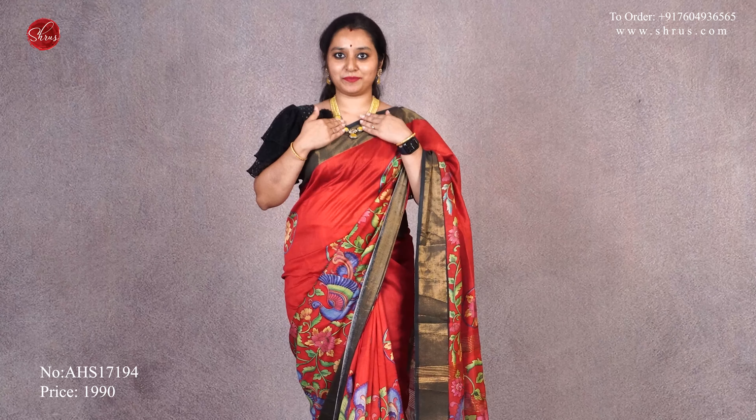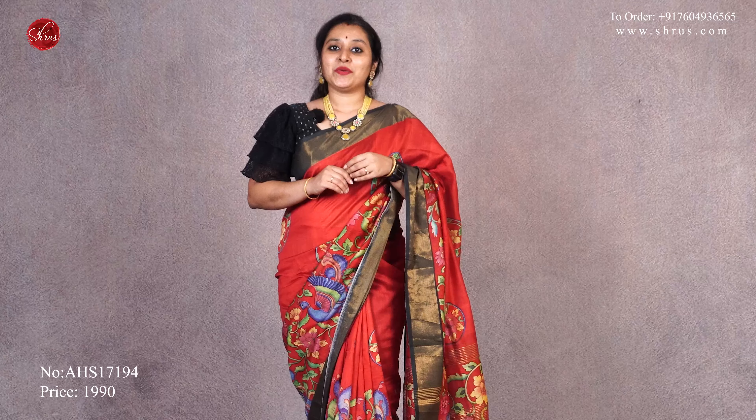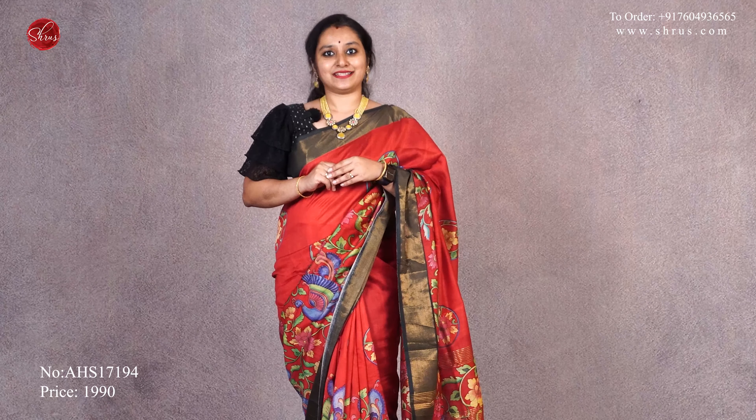I have matched it with a nice black color self-printed blouse priced at $19.90, and I have also matched it with a beautiful beaded mustard color jewelry priced at $17.80. With that, let's see the different colors and designs that we have for today.